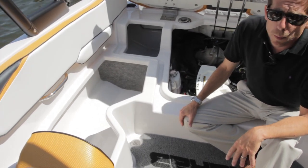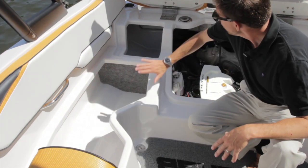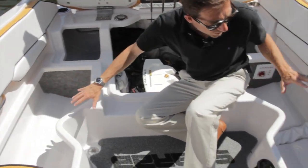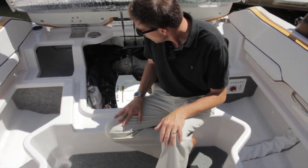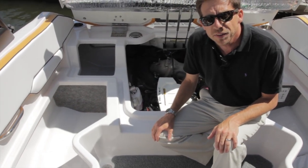We designed a lot of storage on the Scarab 195 — under the seats, on the back of the boat, on the port side and the starboard side. As you can see, they are very clean. They are all made in fiberglass and will keep your gear very safe and protected.